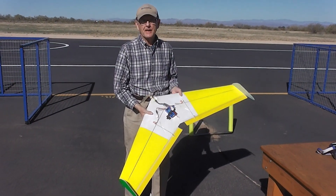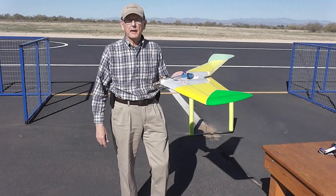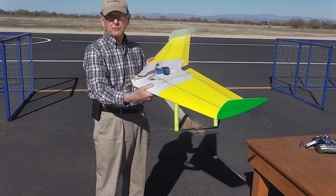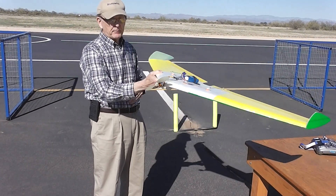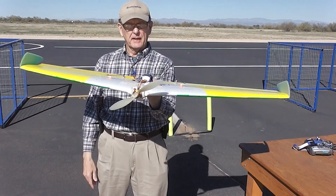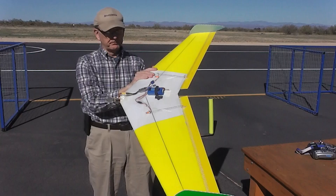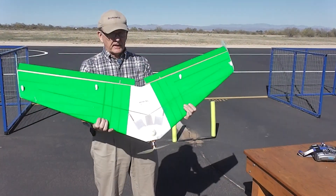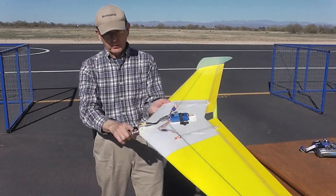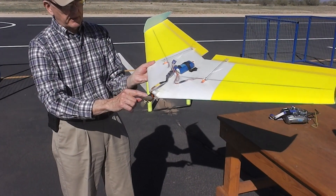Wingman here, way out west in Arizona. This is my Wicked Wing — I've completed building it. I made it into a tractor, put the motor on the front. It's nice and clean on the bottom; they've got a very small BP Hobby motor on there.